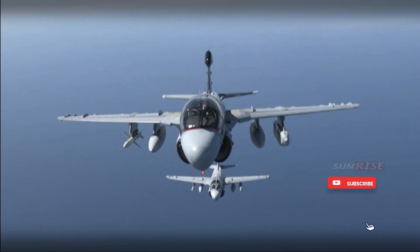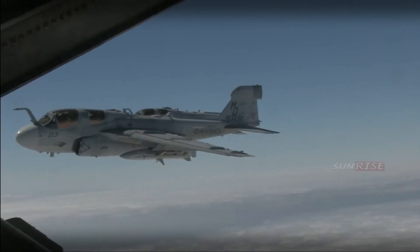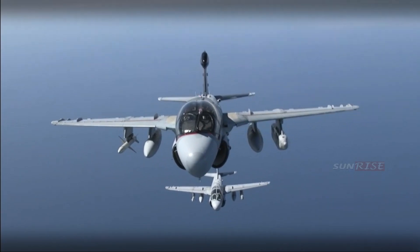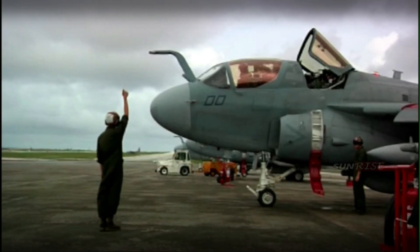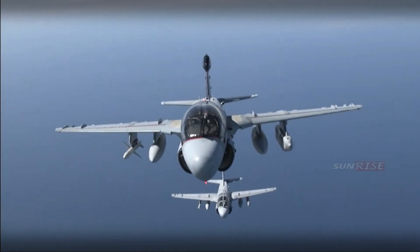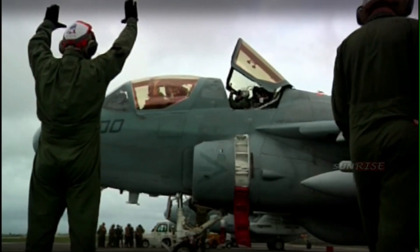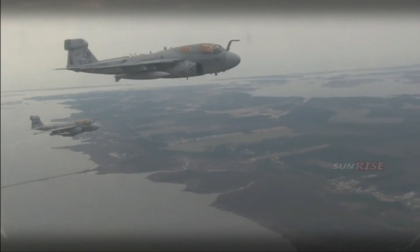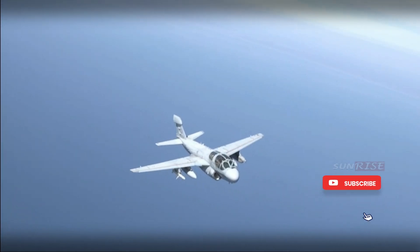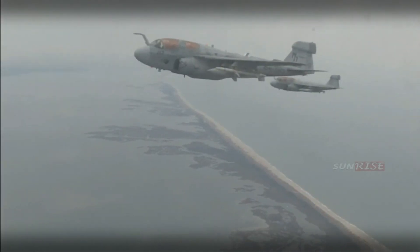The Marine Corps EA-6B Prowler provides airborne command and control warfare (C2W) support to the Navy fleet, including electronic attack (EA), tactical electronics support (ES), and electronic protection (EP), as well as high-speed anti-radiation missiles. The ALQ-99 system is used to provide active radar jamming support for attack aircraft as well as ground units. Additional suppression capabilities against enemy air defenses (SEAD) are available through the use of HARM.